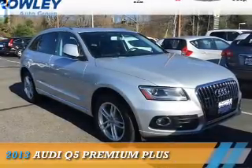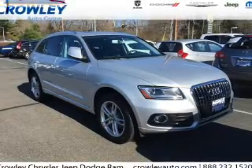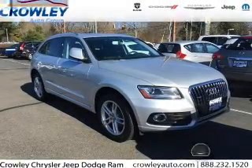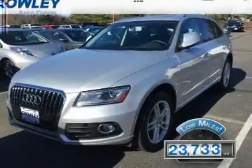Presenting the 2013 Audi Q5. It's powered by all-wheel drive and a two-liter, four-cylinder engine with fewer than 25,000 miles — this vehicle has a long road ahead.